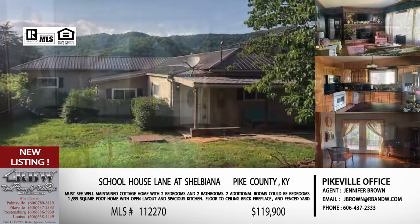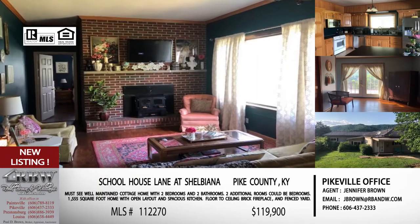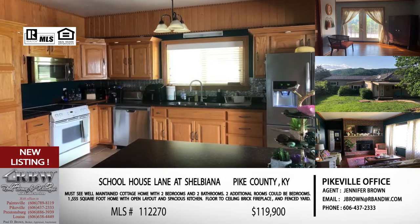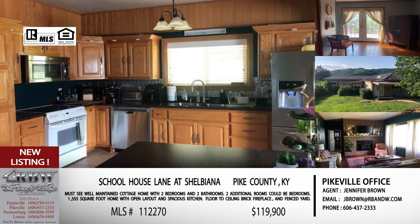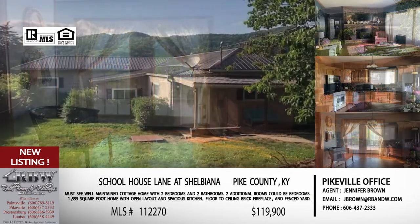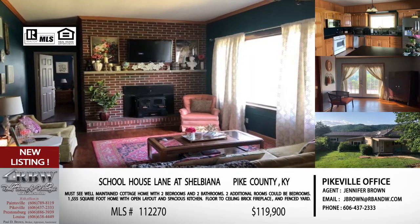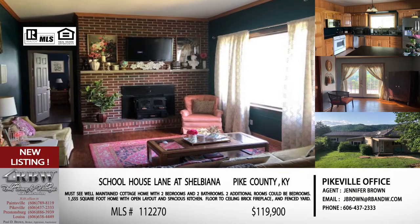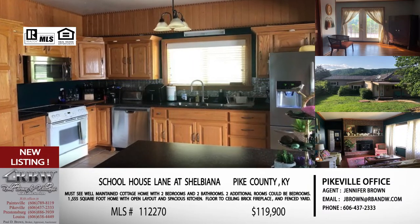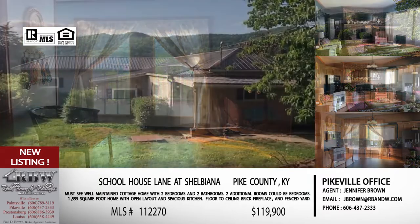When you say two bedroom, a lot of times people think it might be very compact — that is not this house. This house has huge rooms. Not very interesting this time of year, but it does have a brick fireplace; just give it a few months and that will be very appealing. It's got an open layout, almost 1,600 square feet, much bigger on the inside. This is one of those you probably need to schedule a showing to walk through, because of how it lays out on the lot — when you drive by you really can only see a small portion of the house.